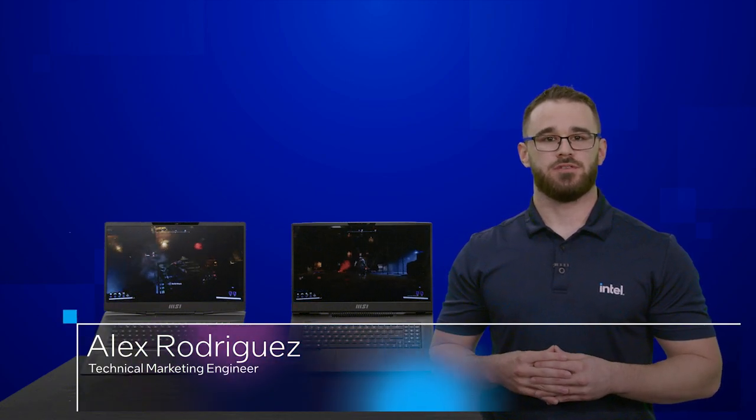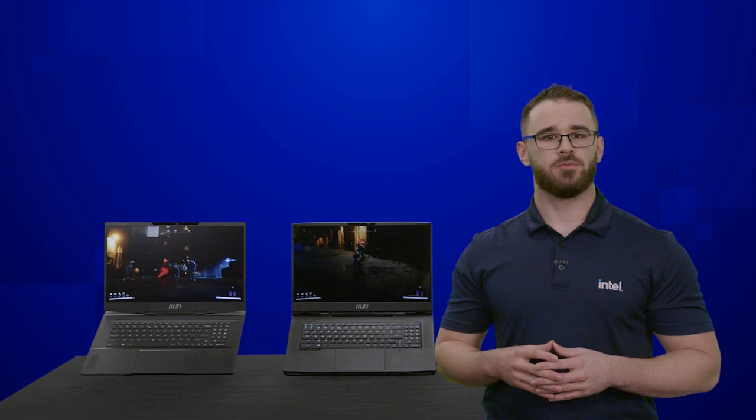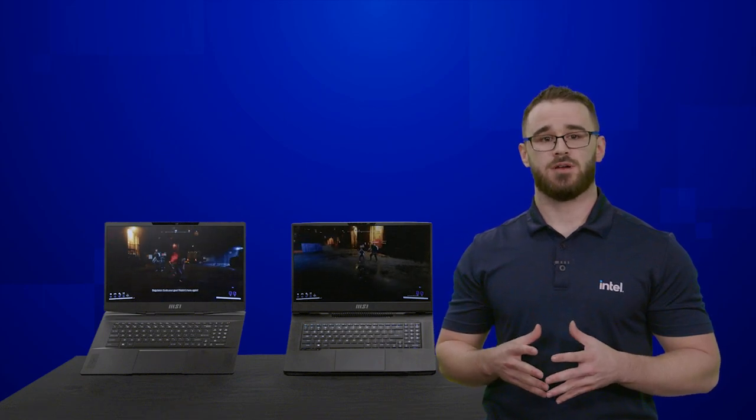Hi, my name is Alex Rodriguez. I'm a technical marketing engineer with Intel, and I'm excited today to introduce to you our new 13th Gen Mobile HX and H platform. Let me walk you through some of our newest features that make this platform incredible.